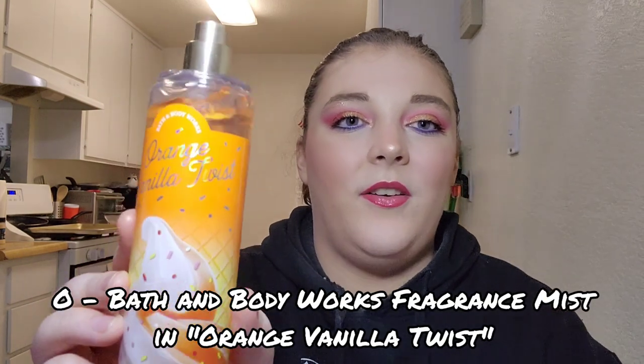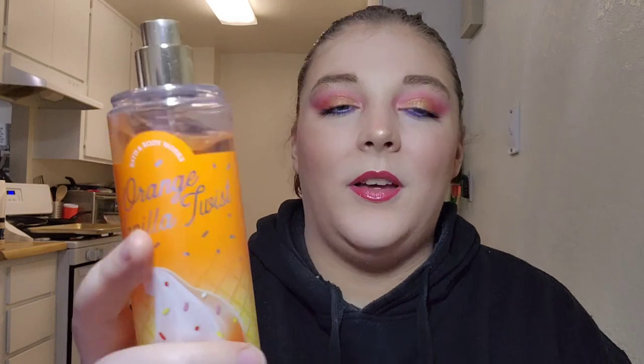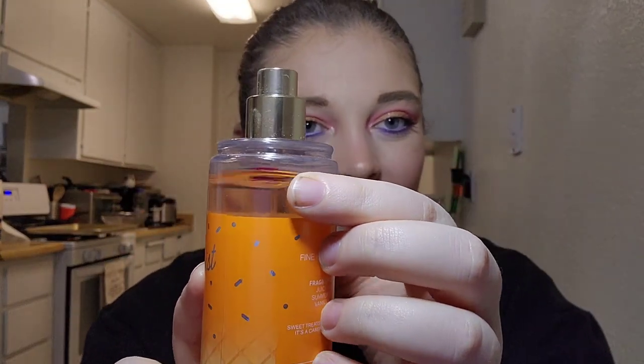For letter O I have my Orange Vanilla Twist fragrance mist from Bath & Body Works. I've used this eight times in the last month and made a little progress. I wasn't expecting much, but I go pretty liberally with fragrance, especially in the summertime. I really love this scent and I'm so happy it's in this project.